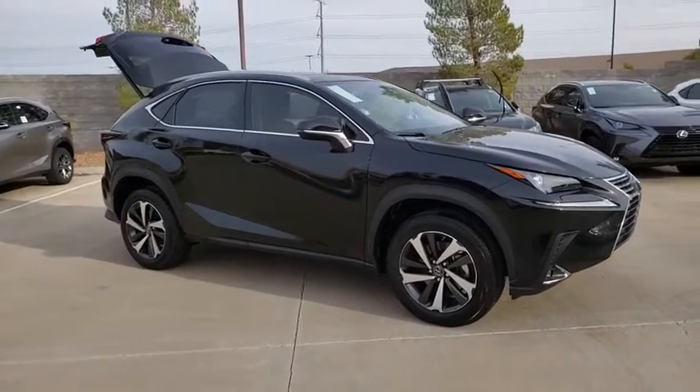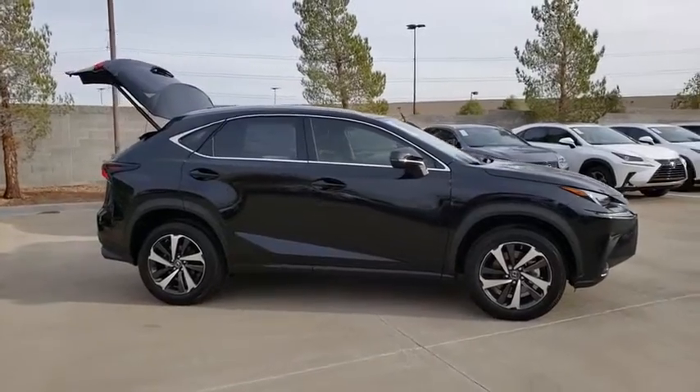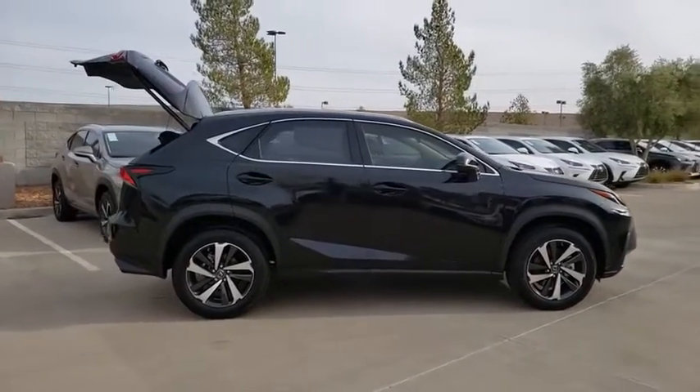We are pleased to show you the 2020 Lexus NX. The Lexus NX is sculpted to look nimble while hinting at the incredible power concentrated inside.